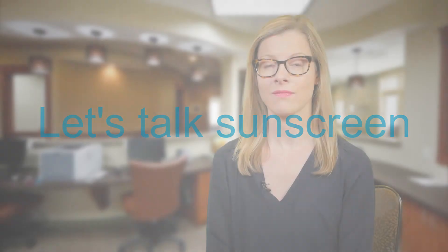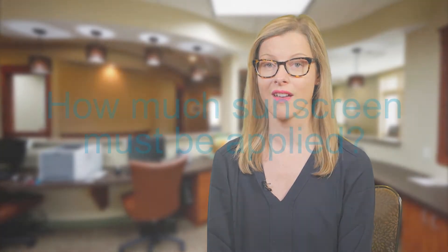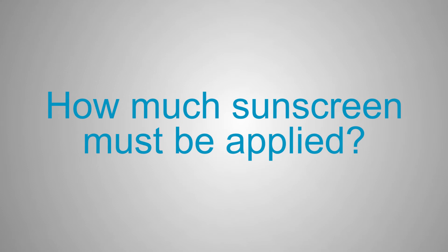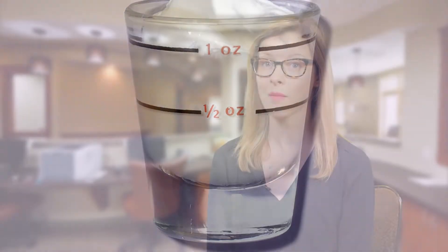Let's talk sunscreen. Sunscreen is an important part of an overall sun protection strategy. You need sunscreen for body parts that can't be protected by clothing, hats, and sunglasses. If you use sunscreen correctly, it can help prevent skin cancer later in life. The general rule of thumb is that one ounce, or two tablespoons, is required to cover an average adult's body in a swimsuit — this is a lot more than many people use. Don't forget to protect lips with a lip balm or lipstick that also contains sun-protecting ingredients.